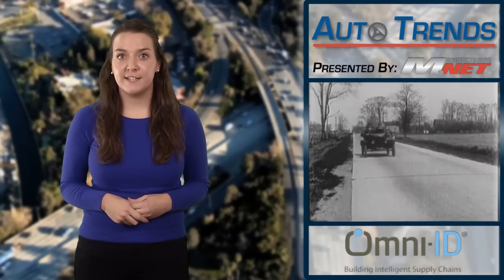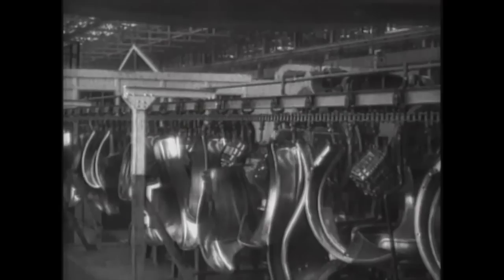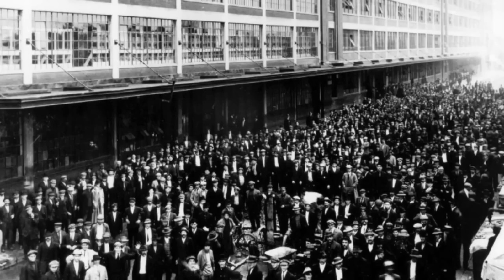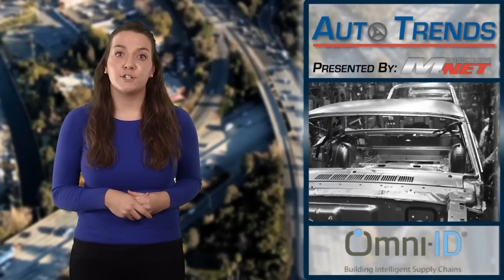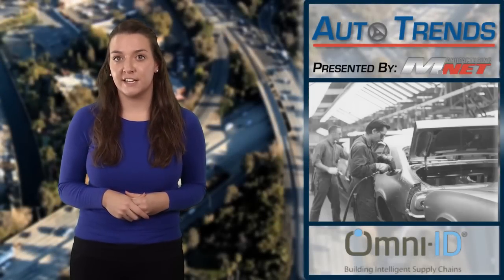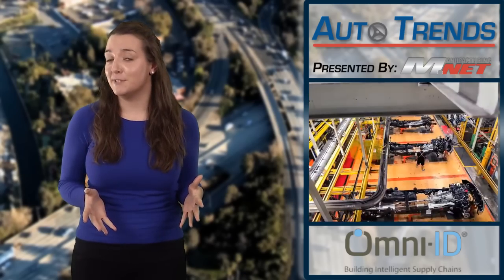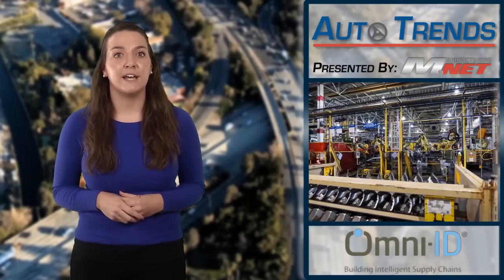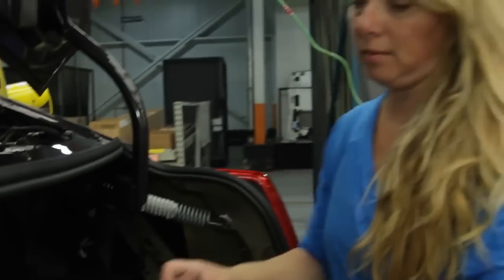Earlier this year, Ford celebrated the 100-year anniversary of the moving assembly line. While it's unlikely that any of the innovations just mentioned will have such a critical impact on the industry, the big three certainly have recognized that faster iteration is critical to survival. We're likely to see each push further into robotics and additive manufacturing in the years to come. Perhaps in another 10 years, we'll see cars made completely out of 3D printed materials. It might sound crazy, but critics also thought Henry Ford's $5 workday was going to run his company into the ground.